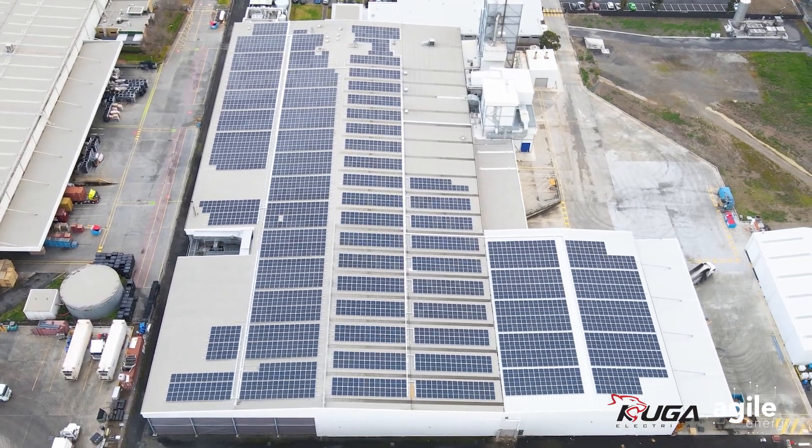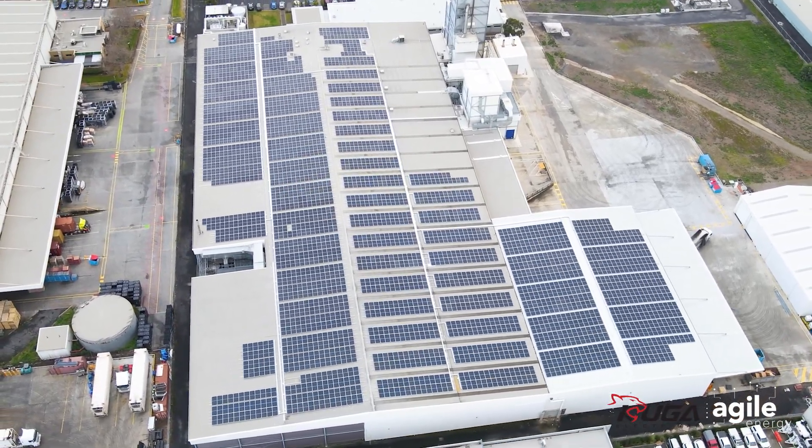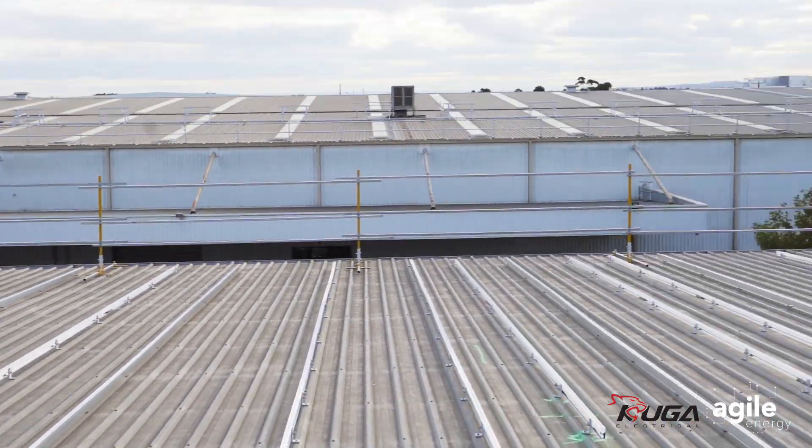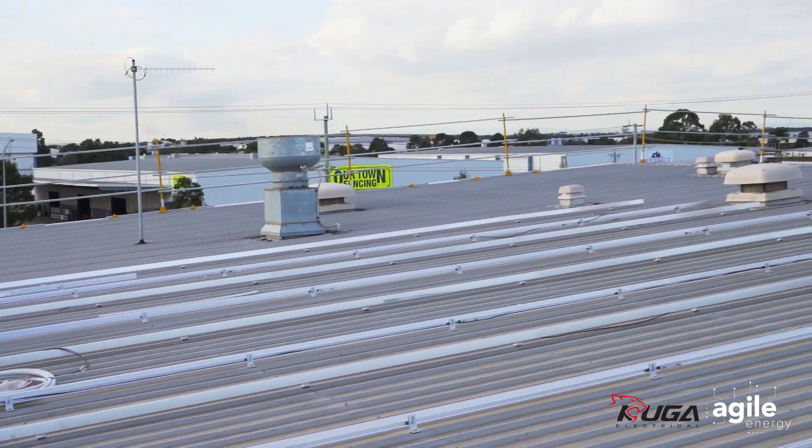Some of the numbers on the project were pretty significant. The Cougar team had to install 800 meters of edge protection before they began works, and then remove it at the end of the project.